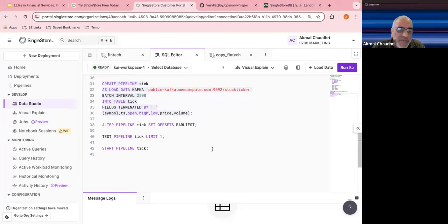For the tick data, I have a pipeline — a great way to get data in. It points to a Kafka feed provided by SingleStore on a topic called stock_ticker, which generates fake data going into the tick table. When you first run this, you start from the earliest record available. You can test it by running a sample query with LIMIT 1 to confirm it works, then start the pipeline.